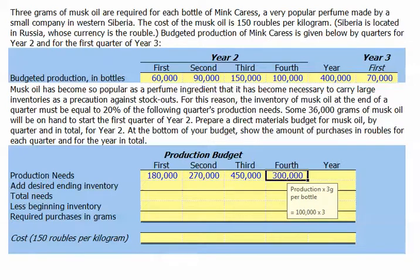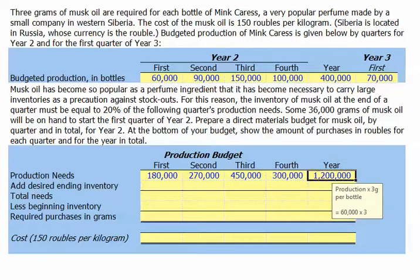For the fourth quarter, we'll need 300,000 grams. And for the entire year, our production need for musk oil will be 1,200,000 grams.